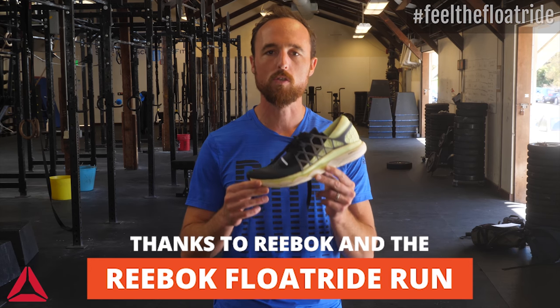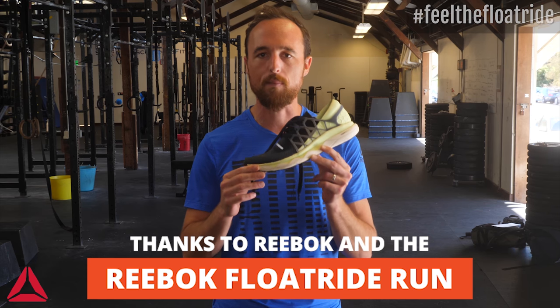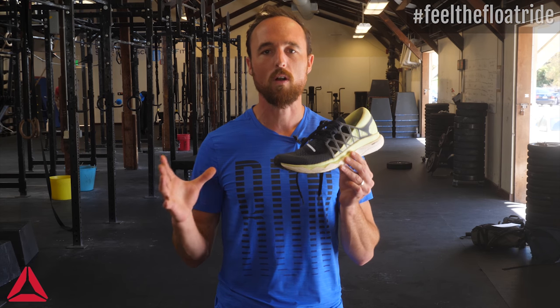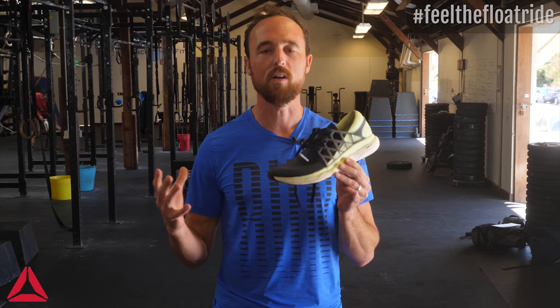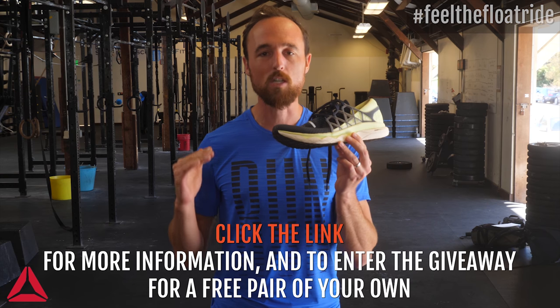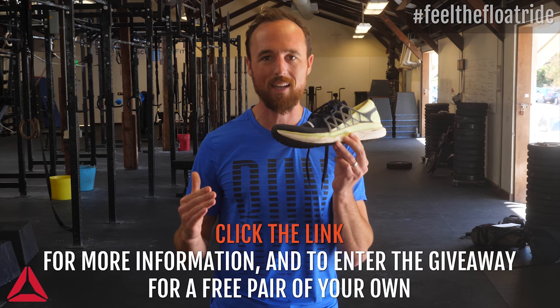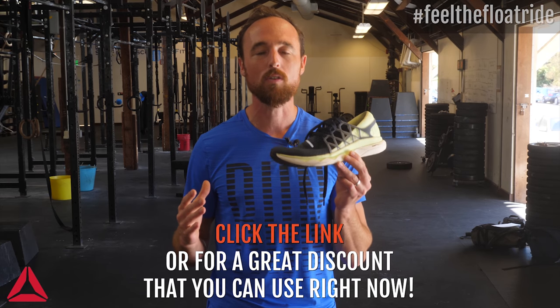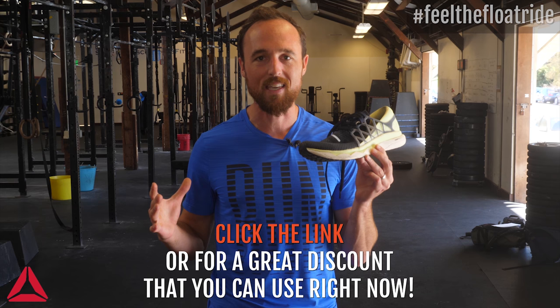Thanks to Reebok and the Reebok Float Ride for sponsoring this video. Our whole team got a pair of these shoes to try out, and we try a lot of shoes over here at The Running Experience. One thing that impressed me was that universally across the board, everyone said how comfortable the shoe was right away — and it's always a good sign when a shoe fits and feels comfortable. If you want to learn more about the Float Ride, click the link in this video or down in the description. You can read reviews from runners who've tried them, get more on the specs, enter our giveaway for a free pair, or use a killer discount to get a pair right now.